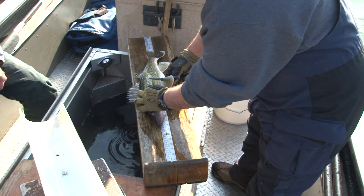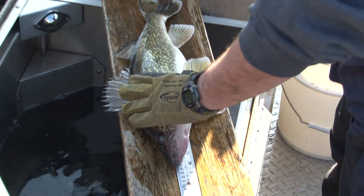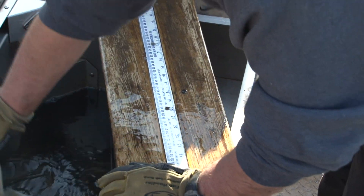We're just slightly clipping one of the pectoral fins so we can identify the ones that we're going to leave for the hatchery.